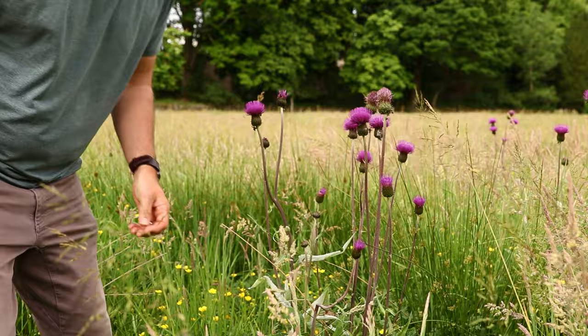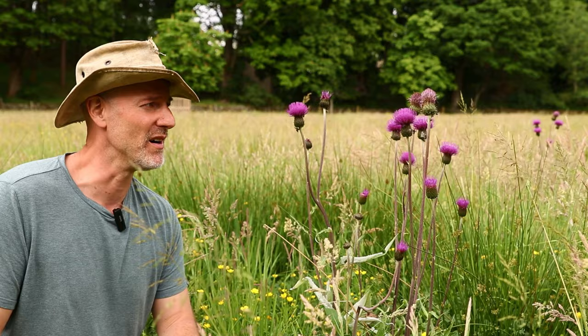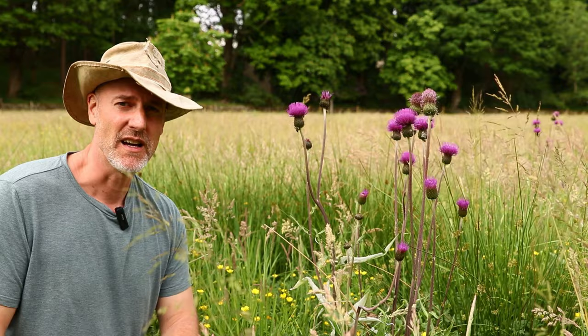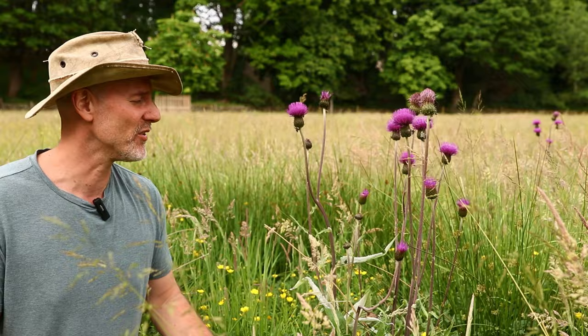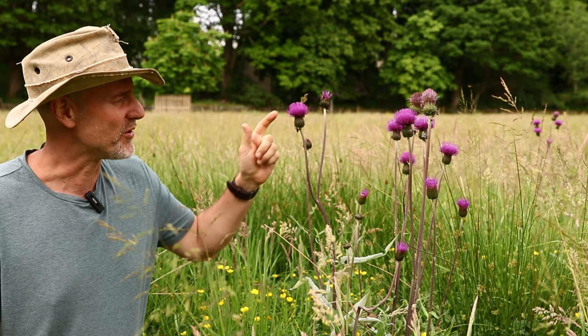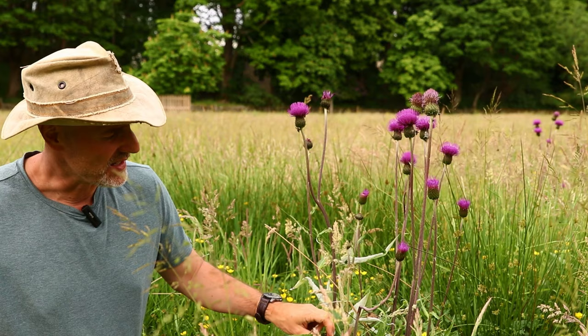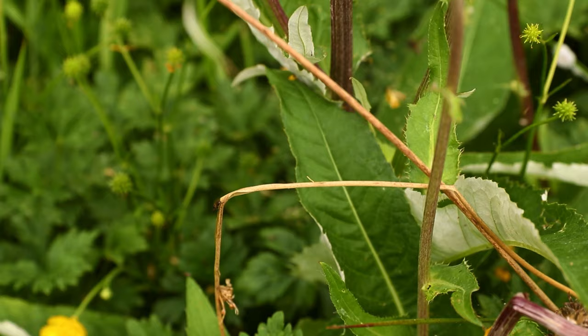Now this is another flower that you find in upland hay meadows and this one's called a melancholy thistle — melancholy because it used to be used to treat melancholia, a type of depression, in days gone by. It also has medicinal properties: anti-inflammatory properties and pain relief properties. It's a particularly distinctive type of flower with these long single stems with red-purple florets on the top, and leaves with a sort of white felt underneath, and unlike other thistles it doesn't have any spines.